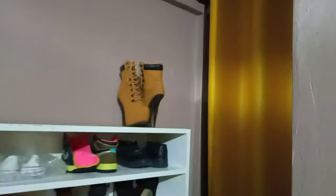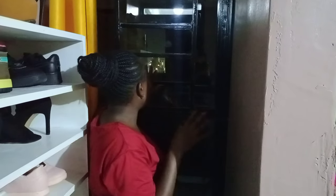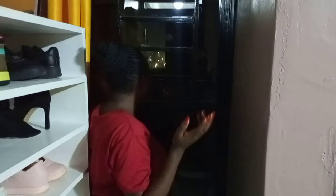Opposite the bathroom there's a door with curtains that leads to the balcony. It's a small balcony — from there you can see Thika Road with matatus passing by. Not much going on there but it's a nice view.